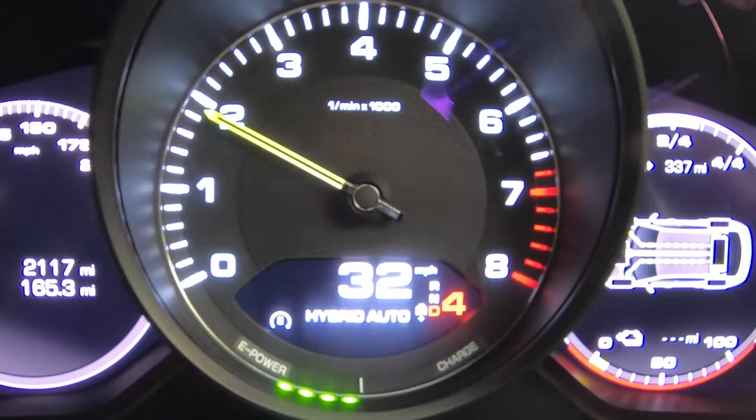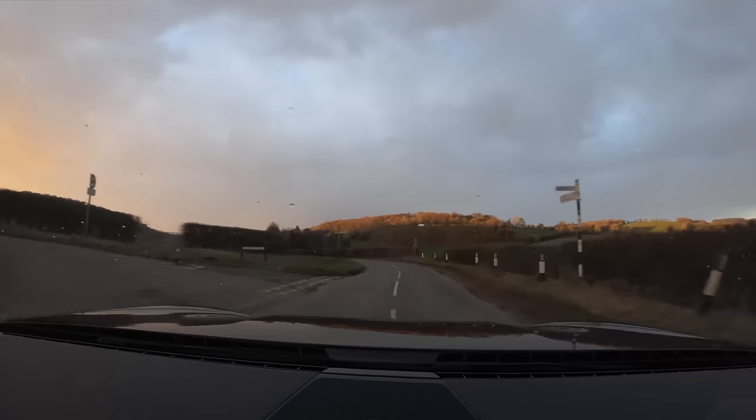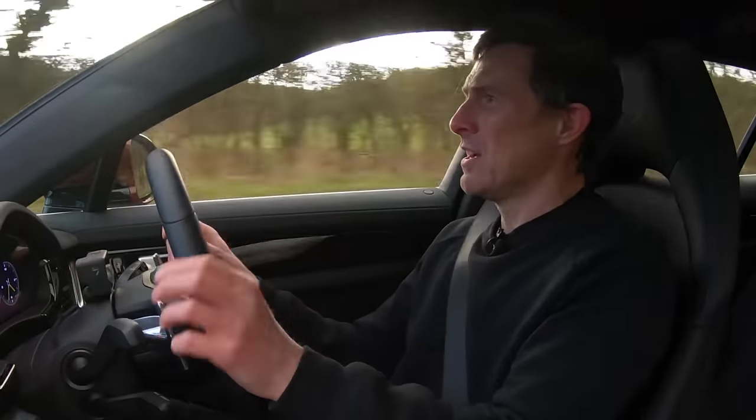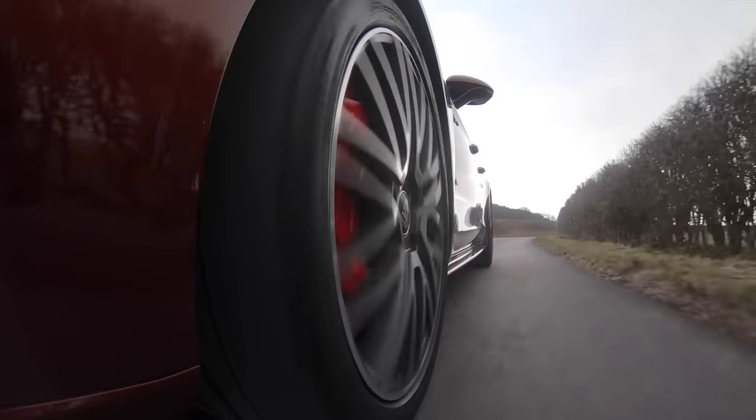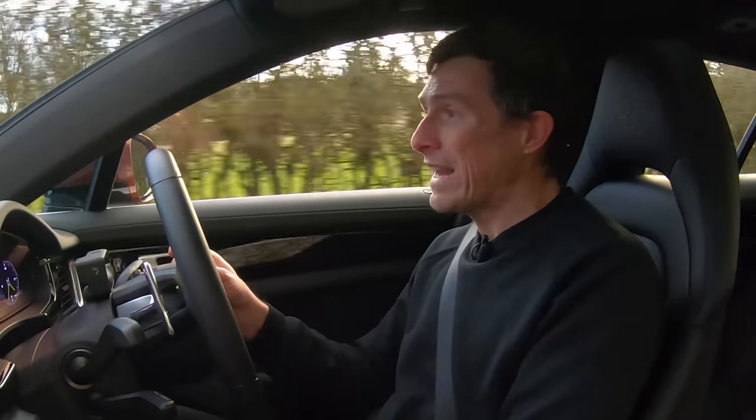If you want to go a bit quicker, this thing just absolutely flies and it grips to the road really really well. The steering's sharp. It's not exactly a fun car — it's more just capable. It just smashes along roads and you've got lots of grip from the four-wheel drive system which is great. It is fast, it is capable.